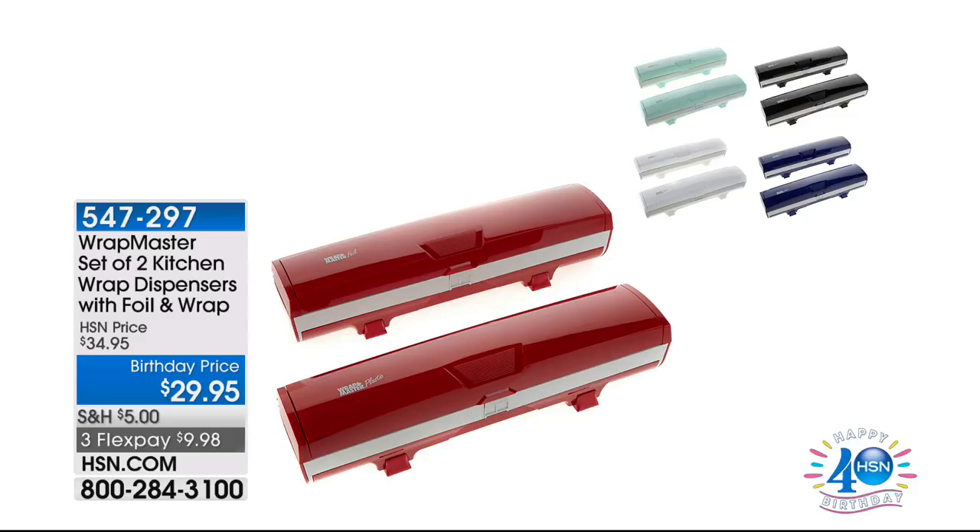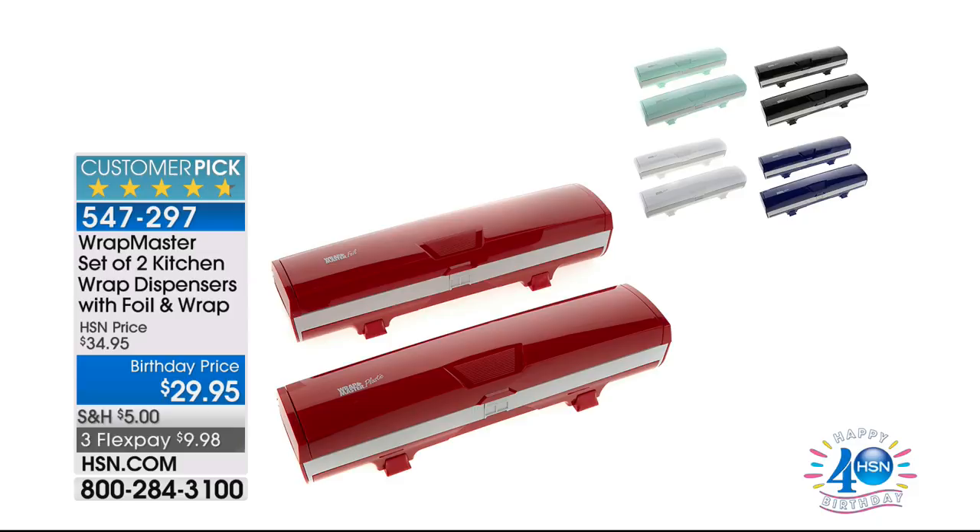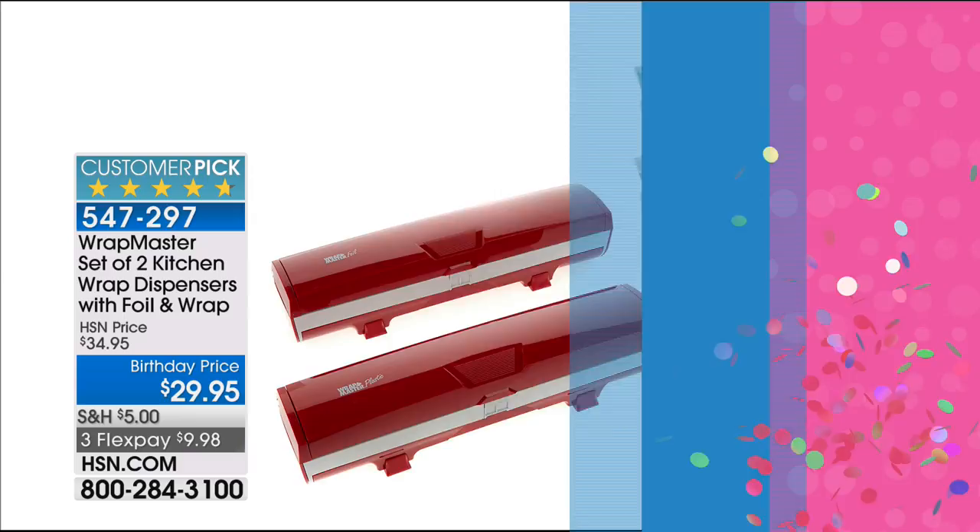This is our only full airing of the weekend for the Prepara EVAC Fresh Saver six-piece food storage canister set. Right around the corner, we've got the Wrap Master, and I'm not talking about the product — I'm talking about John Florell, because he's going to be wrapping sandwiches like you won't believe. We have a birthday price and you're getting a set of two. We're back in the kitchen — John Florell is in the house and we're going to do some serious slicing and dicing.